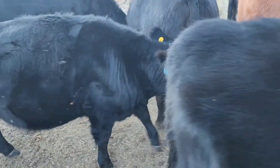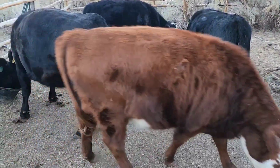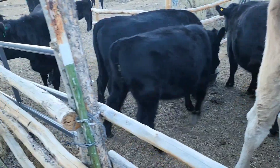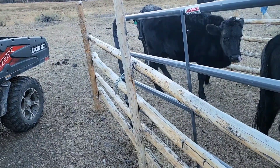They're looking good, getting their fur coats — winter coats on. It's pretty cold. Sun's gone down already and I don't know, it feels like it's in the 20s right now. Let's go check out the ice.